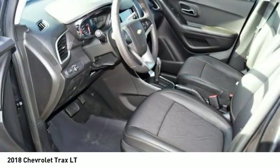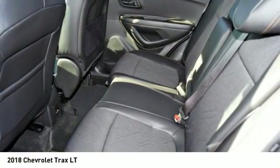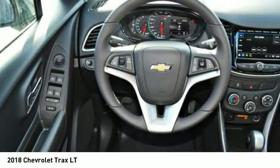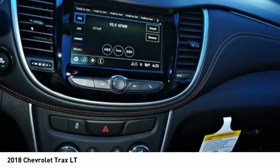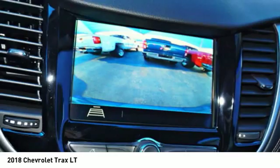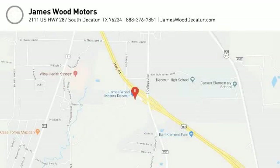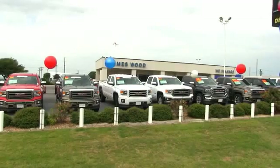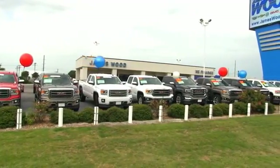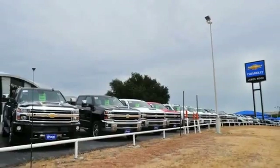Your new ride is just a phone call away. We've been serving North Texas since 1978, building our business for nearly 40 years on treating our customers right. We're here for you for the life of your vehicle.